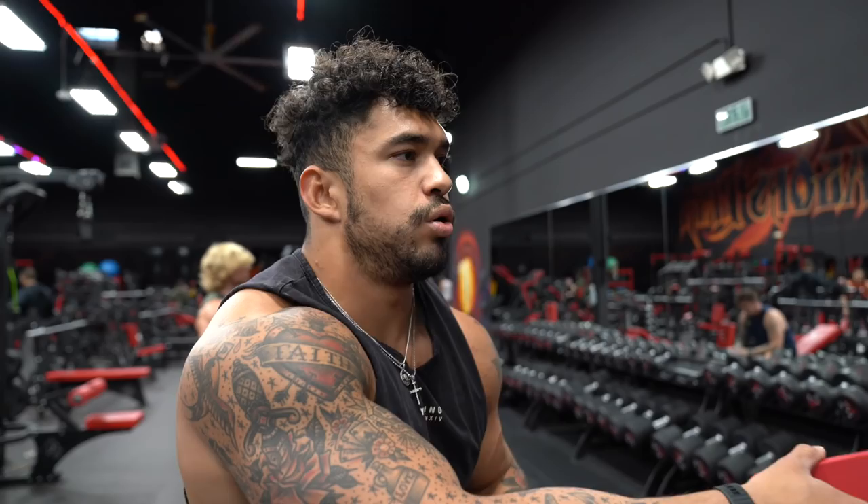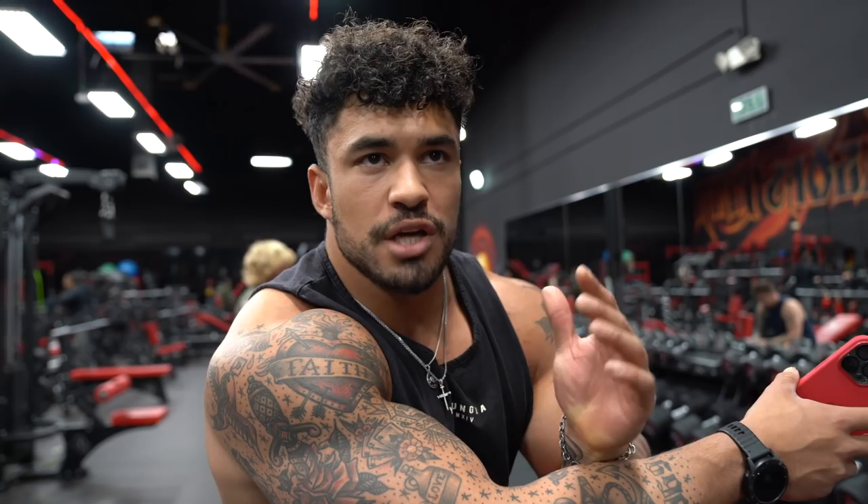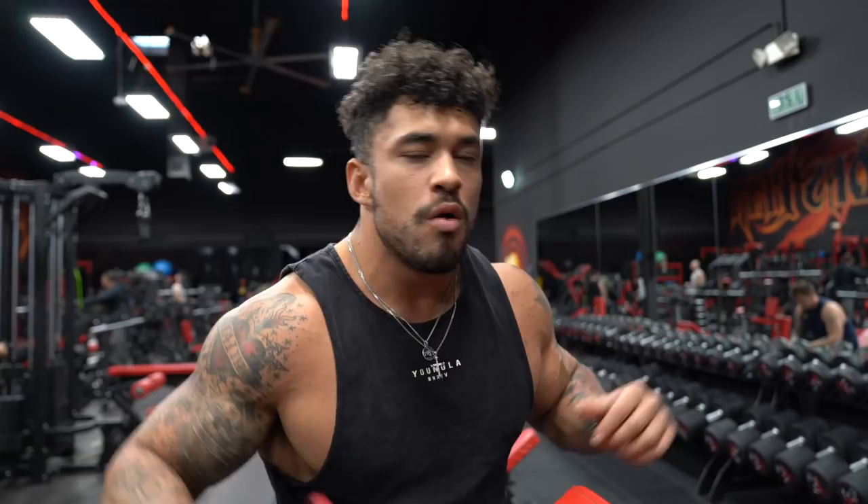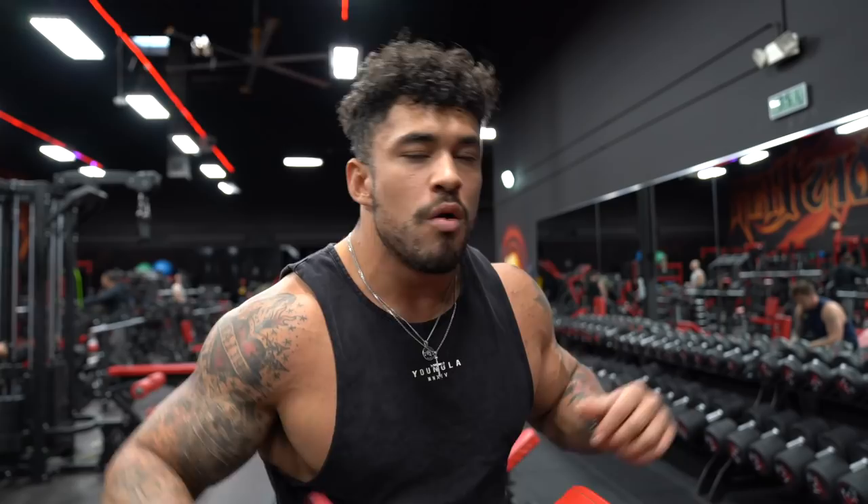We're starting with dumbbell shoulder press today — nothing crazy. I'm going to do four sets of 10 to 12. I might have to drop weight — I'm at 75s right now. But just go up, come down slow. I'm focusing on coming down a little bit slower on the descent. I've been rushing it too much. Make sure you're not just going in there cranking it out — you've got to have control. That's where you get that mind-muscle connection.